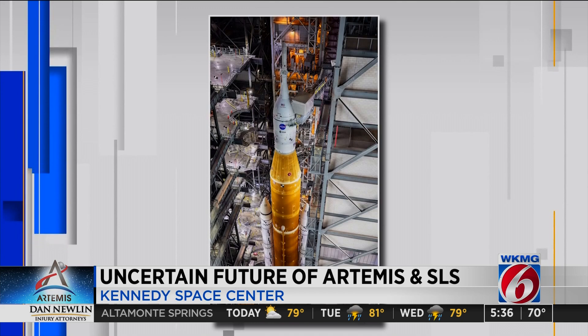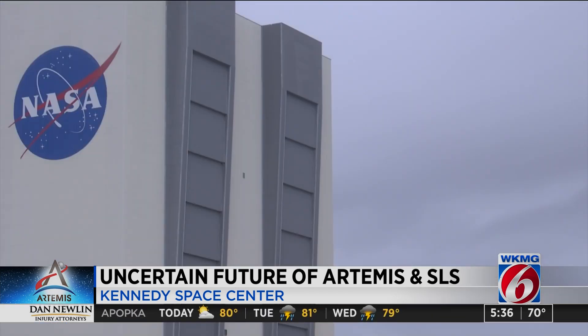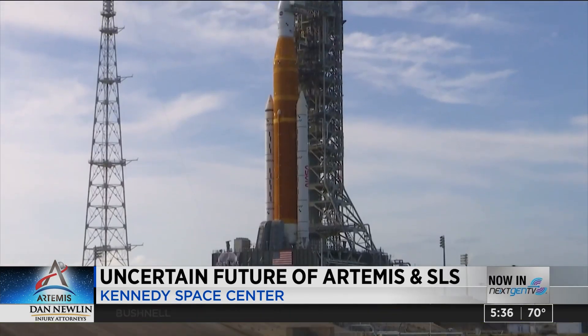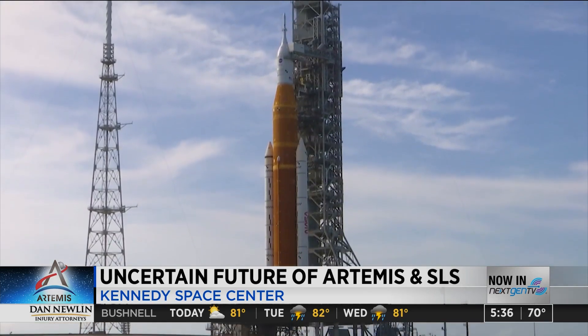Next up, NASA will stack the 17-story solid rocket boosters and put the core stage booster right in the middle, just as I saw ahead of Artemis 1. Finally, ahead of launch, the rocket will be rolled out of High Bay 3 in the direction of pad 39B. That new launch date is April 2026.